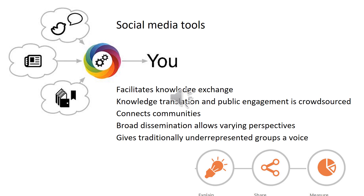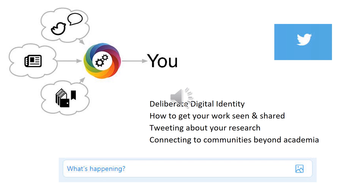Participating in these discussions is what it means to be a publicly engaged scholar. Today we will discuss why it's important for researchers to use social media, how to be deliberate in the creation of your digital identity, and how to get your work seen and shared by a broad audience.